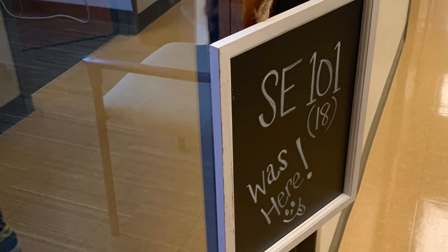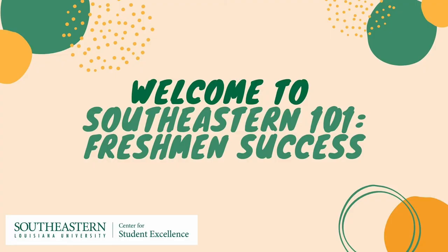The CSC is so excited to be working with you. Please let us know if you have any questions regarding Southeastern 101 or any of our services. Thank you, and as always, Lion Up!